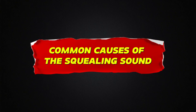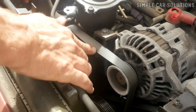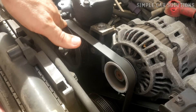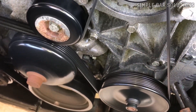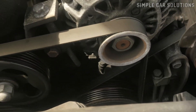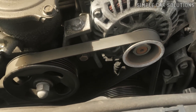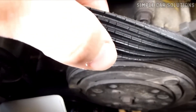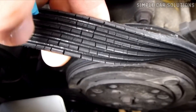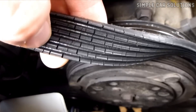Common causes of the squealing sound. In most cases, that squealing noise is caused by a worn or damaged belt. Modern vehicles often have one serpentine belt, while some older ones may have separate belts for the alternator, power steering, and air conditioning systems. If any of these belts become worn, cracked, or loose, they can start to squeal, especially when the engine is cold.